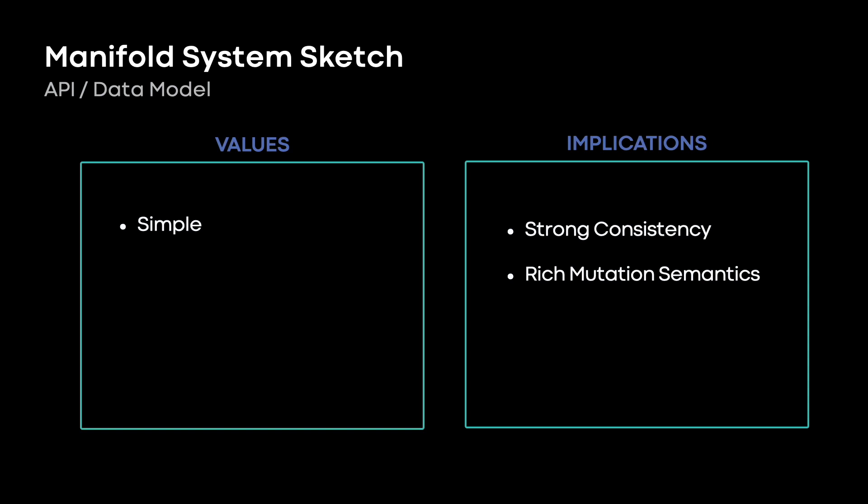Okay, let's look at Manifold. The Manifold API should be familiar to anyone who's used S3 — buckets, keys, and values. Everyone understands those. We don't need to invent a new concept unless there's a good reason. So let's focus on where we chose to deviate.